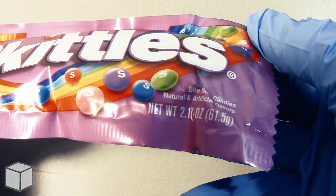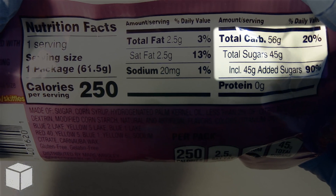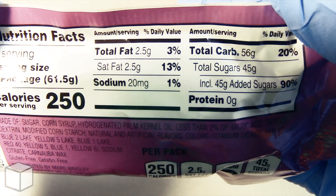This one pack accounts to a total of 250 calories and is based on a 2000 calorie diet. And as you can see highlighted here, this Skittles Wild Berry Candy has a total of 45 grams of sugar, where all of it is added and it contains no natural sugars.